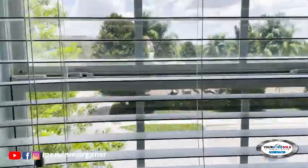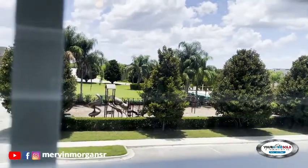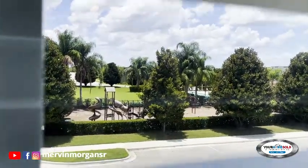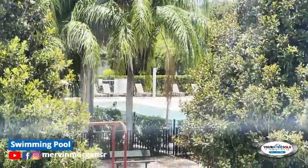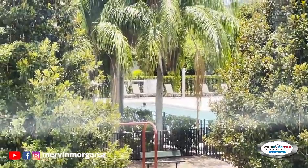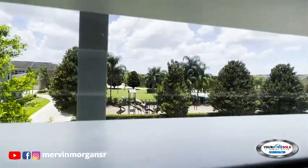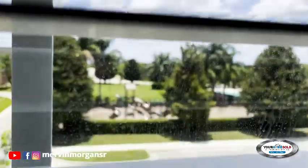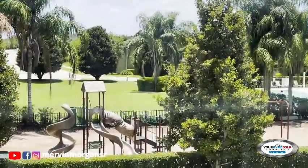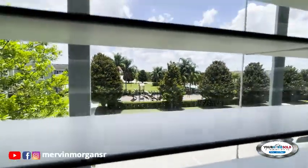From the master bedroom, I don't know if you can see, but you can look out to the play area. Let me zoom in — you can see the pool there, and the folks in the pool. So you can be sitting right here in your master bedroom and watch your kids playing on the swing. The play area is nicely kept.